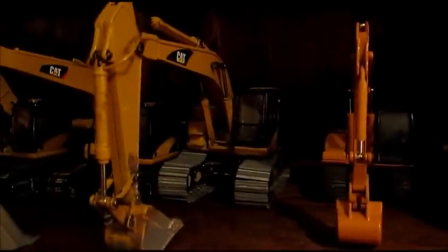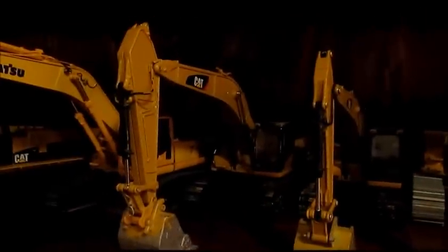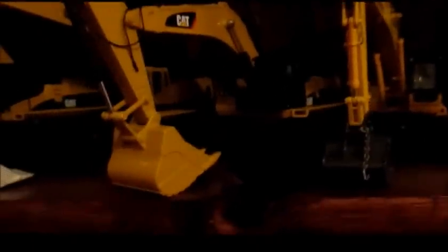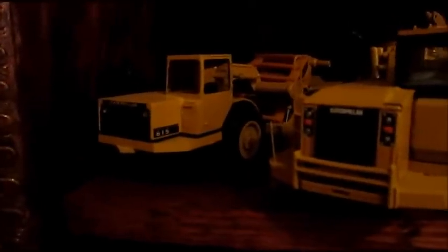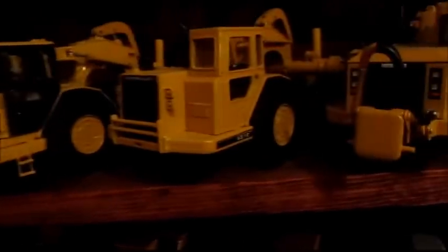Cat 321CLCR, Cat 320D, Cat 336D, Komatsu PC400, Cat 374D, Cat 245, Cat 385CL, Cat 615, Cat 631G, and the Cat 631E. Then we have the three 657Gs.